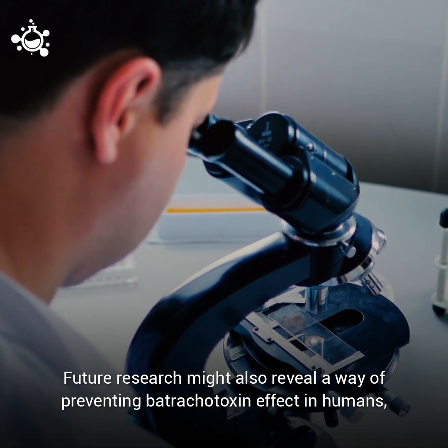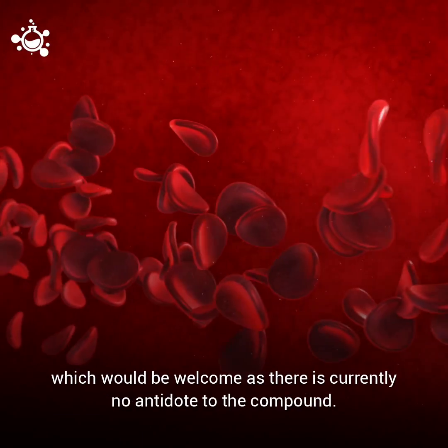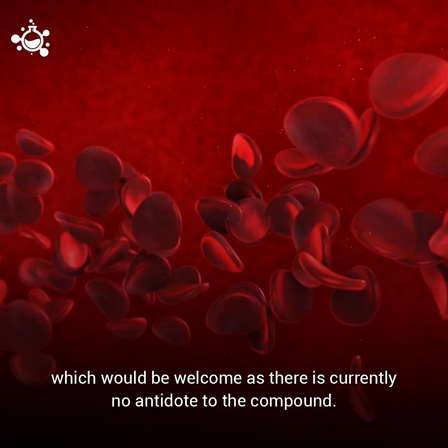Future research might also reveal a way of preventing batrachotoxin's effects in humans, which would be welcome as there is currently no antidote to the compound.